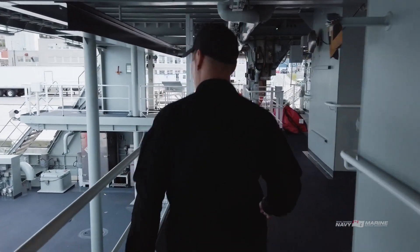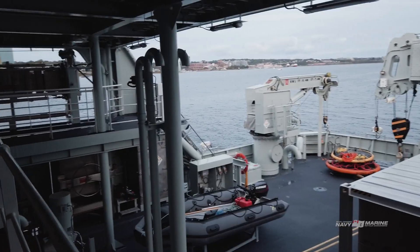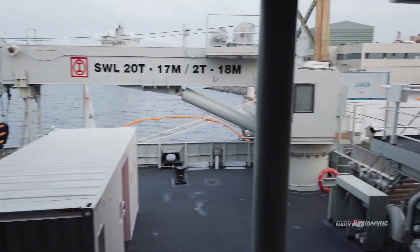Here we are on the quarter deck of the Harry DeWolf. One of the biggest game-changers will be the two cranes — a 3-ton crane as well as a 20-ton crane — which allows us to move cargo, boats, and even vehicles on and off the ship as required.